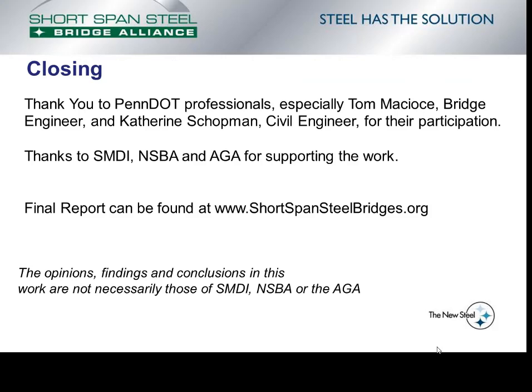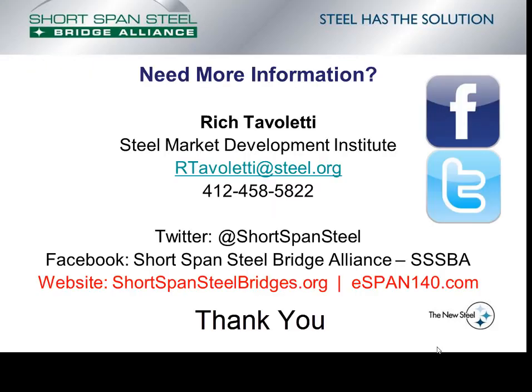In closing, I want to thank PennDOT professionals — especially Tom Maciosi, the bridge engineer, and Katie Schottman, a civil engineer — for their participation in the study. Gratitude also goes to the Steel Market Development Institute, the National Steel Bridge Alliance, and the American Galvanizers Association for supporting the work. The final report can be found at www.shortspansteelbridges.org. The opinions, findings, and conclusions in this work are not necessarily those of SMDI, NSBA, or the AGA. If you would like more information about the Lifecycle Cost Study or the Shortspan Steel Bridge Alliance, Rich Tavalletti is the director of the Shortspan Steel Bridge Alliance under the Steel Market Development Institute, and his contact information is shown on screen. The website for the report is shortspansteelbridges.org.